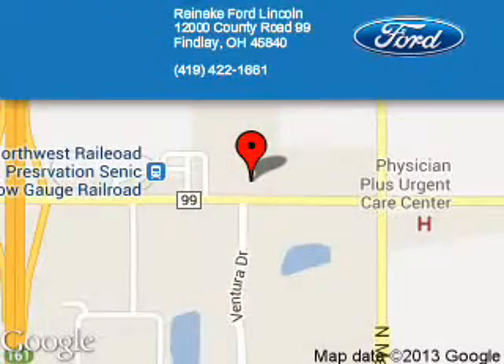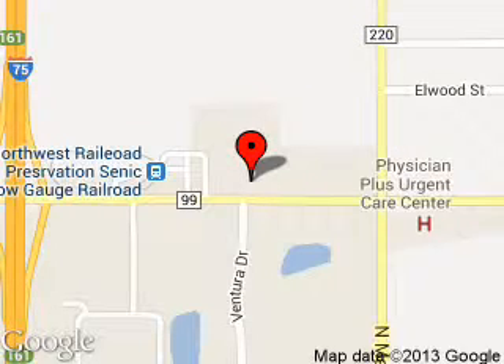Reineke Ford Lincoln is dedicated to doing everything possible to ensure that the experience you have selecting your next vehicle is a pleasant one. We are located at 12000 County Road 99, Findlay, Ohio, 45840.